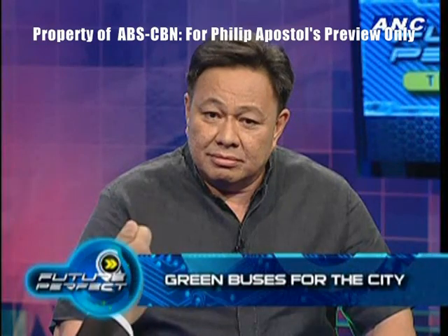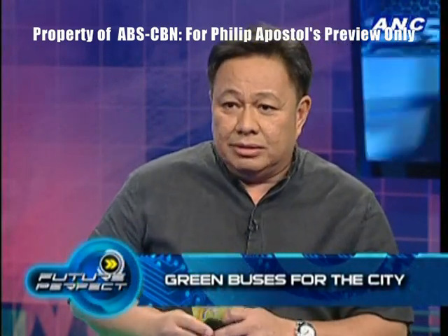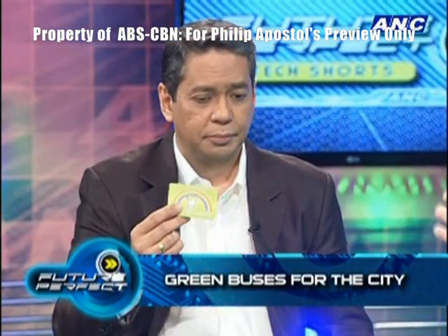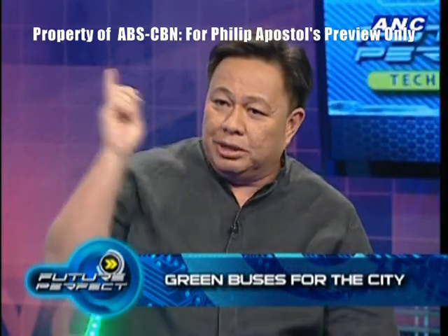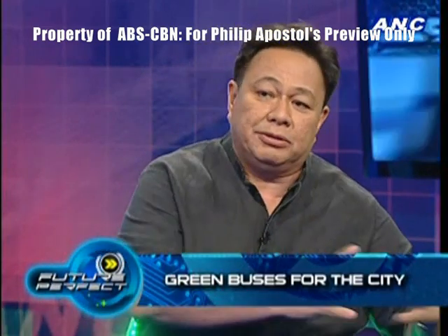And it costs only 12 pesos. The payment system uses an RFID card — similar to what they use in Singapore or Hong Kong, and it's actually the same supplier. There's a chip and antenna inside. You buy one of these cards, load it up, and there's a validator right at the front door where you tap it. We are working out a flat fare of 12 pesos one direction, so whether you take three stops or go all the way from LRT Taft to Kalayan C5, it's one fare.